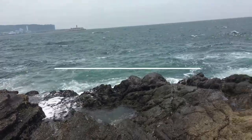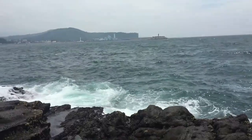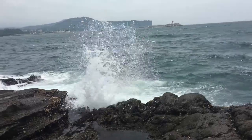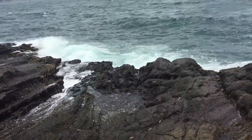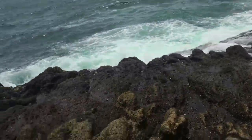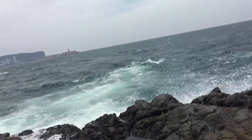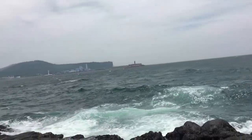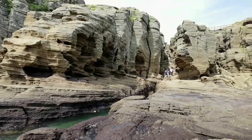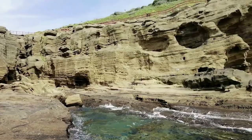Number 9: Yongmeori Coast. Yongmeori Coast is located on the southwest coast of Jeju Island. It is a sandstone bed built up from layers of sand over millions of years. Through sand erosion from the waves, these layers form into majestic rocks. Stroll along the coast from one end to the other and enjoy the spectacular view. Time your visit properly as this attraction will be closed during high tide.